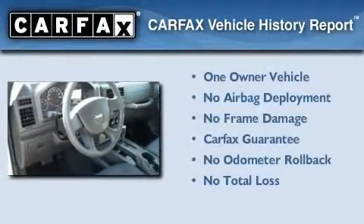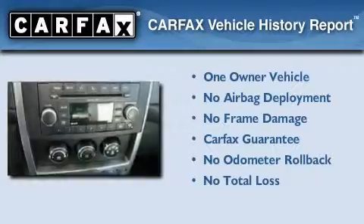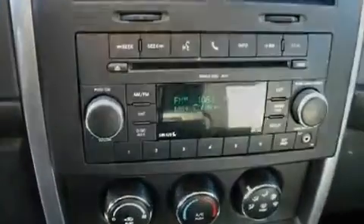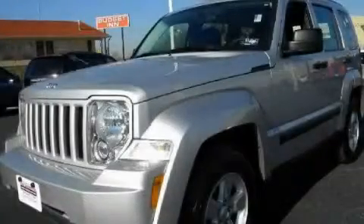This Jeep has had only one owner and it qualifies for the Carfax buyback guarantee. Please call us today for more information on this great vehicle.